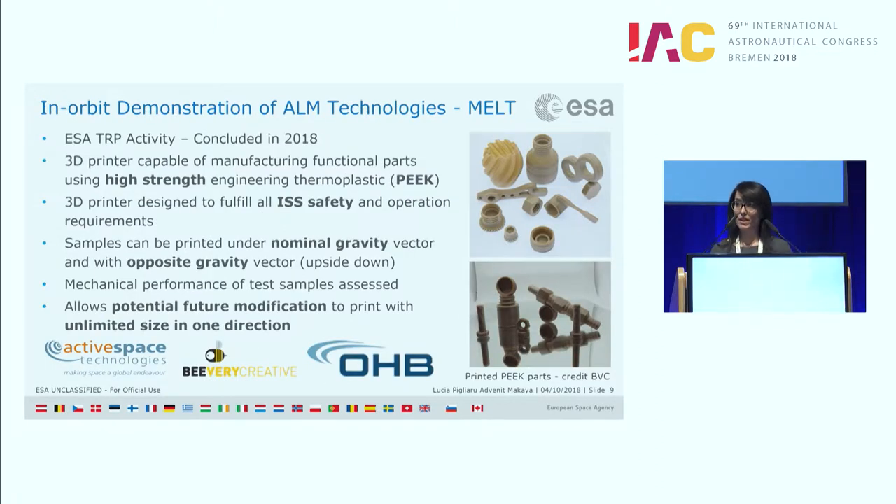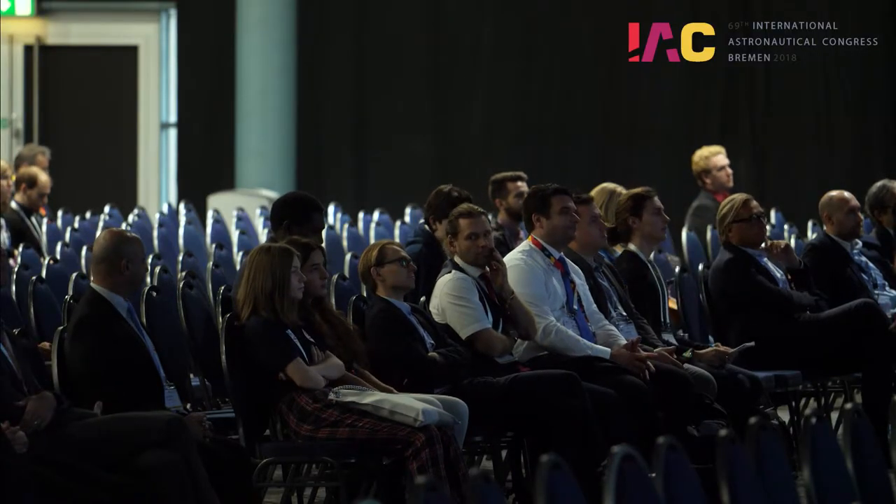ESA, in parallel, selected a research activity called MELT, about the possibility to print a high-strength engineering thermoplastic called PEEK. The printer built is fully compliant with ISS safety requirements, and the main achievement is that samples can be printed under a nominal gravity vector but also in the opposite direction. We have the pleasure today to have colleague Hugo Lafont here. This study was founded by ESA and OHB was the prime, together with Active Space.